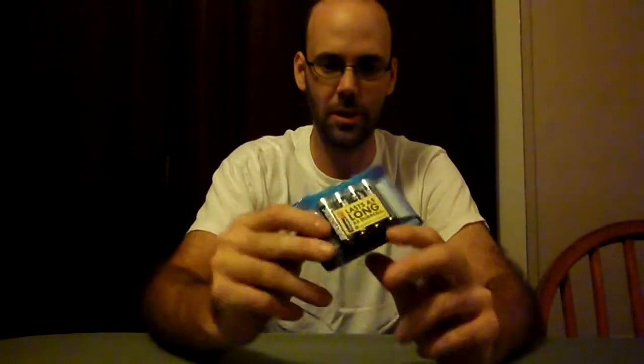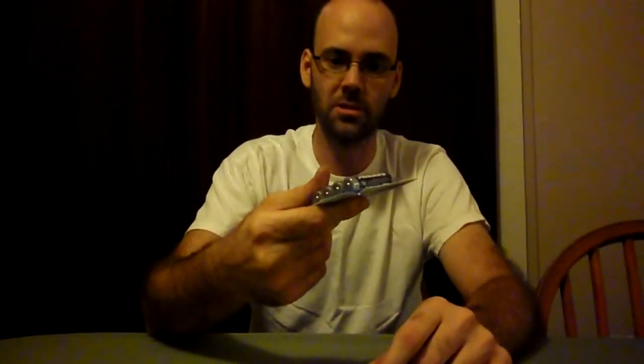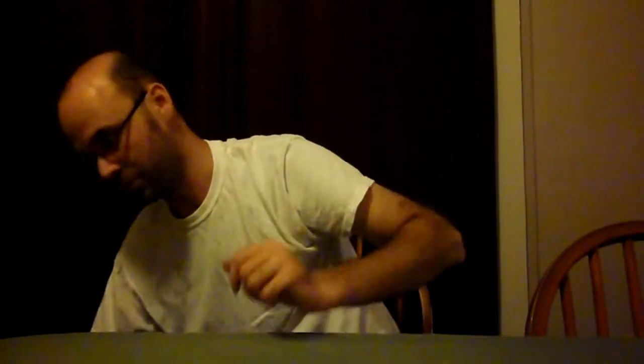Got a pack of double-A batteries for the flashlight, which I'll get to in a bit. Extra batteries are important — light at night is really important unless you just don't want to be seen.